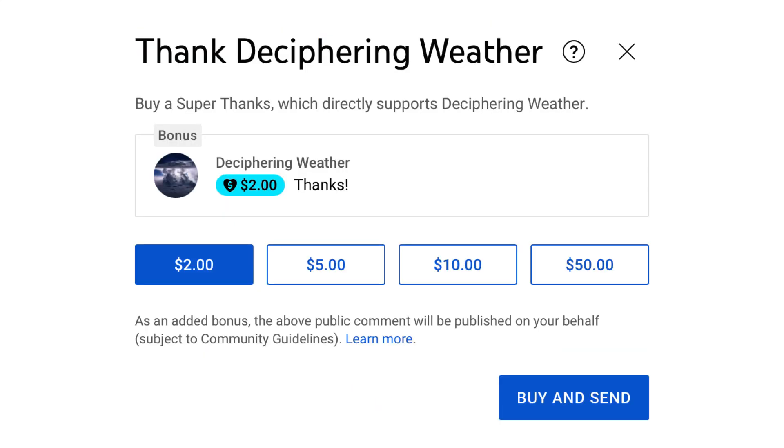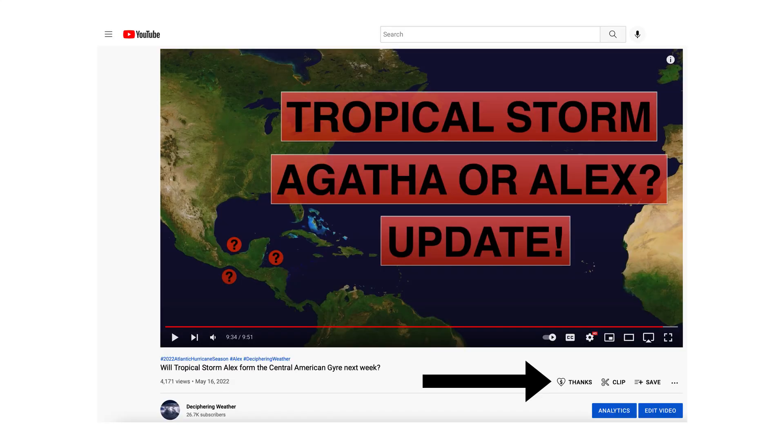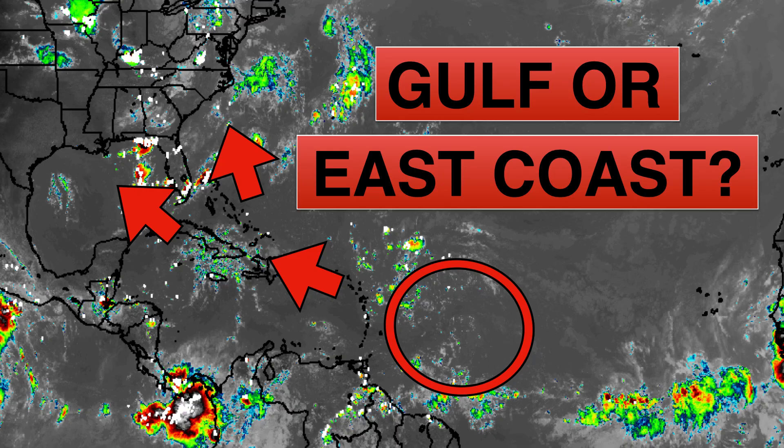As a reminder, we have Super Thanks on Deciphering Weather — if you'd like to donate to the channel, go down to the heart button where it says Thanks. Thank you for watching. If you liked it, please hit the like button, leave a comment, and share this video with family and friends on social media. If you're new and like detailed weather breakdowns, hit the subscribe button and notification bell to get all of my upcoming videos. Thank you and have a great day.